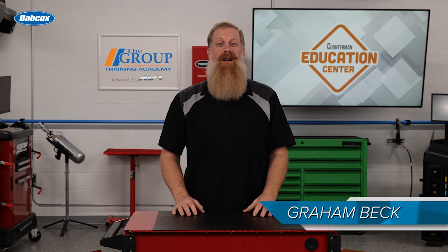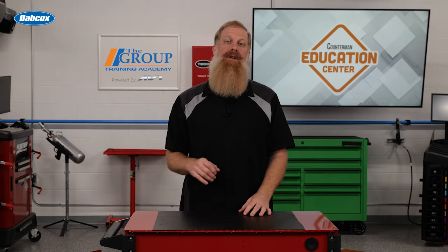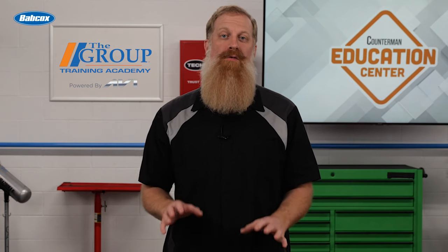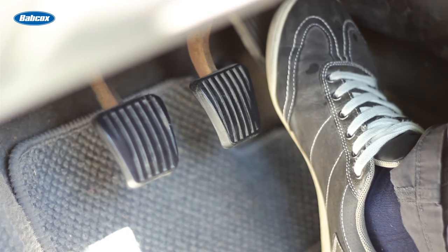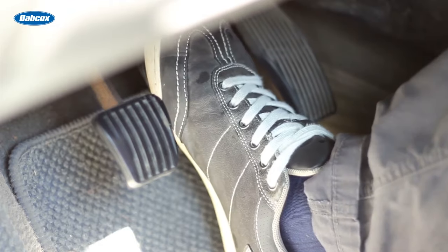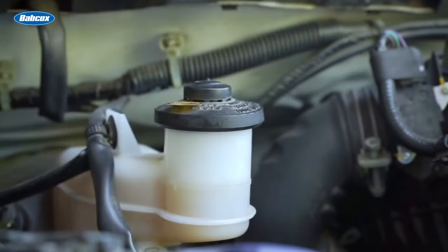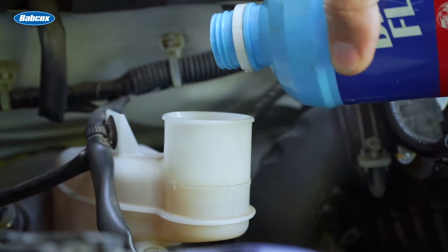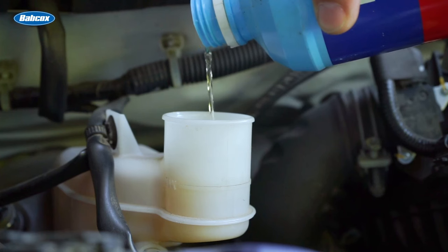Brake fluid is a vital component of any vehicle's braking system. It plays a crucial role in ensuring the safe and efficient operation of your brakes. To understand how brake fluid works, we must first grasp the basic principles of hydraulic systems. When you step on the brake pedal, it triggers a series of events that ultimately result in the application of force to the brake pads. The brake fluid is the substance that transmits this force from the brake pedal to the wheel cylinders or brake calipers, enabling the brakes to be applied.